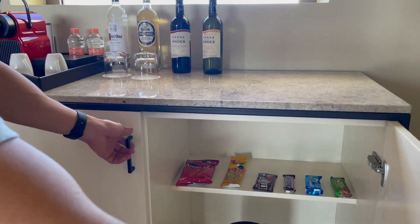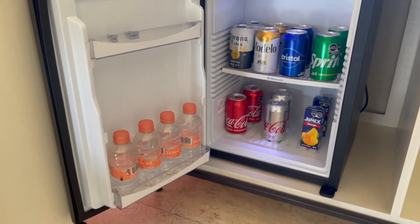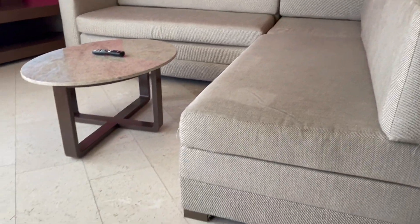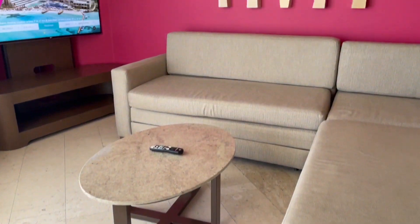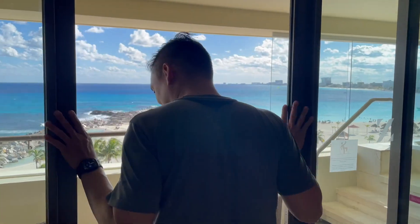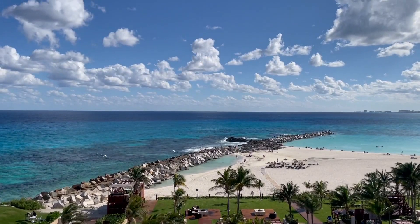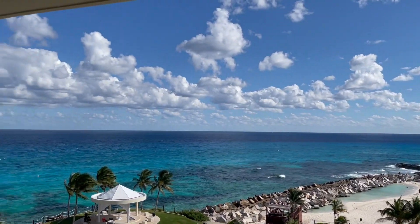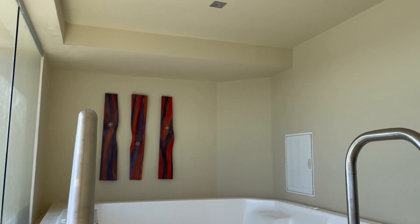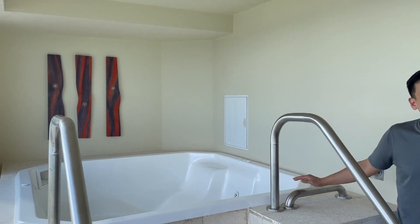There are snacks and ice, and it's fully stocked with water and other stuff. We got the living space with a big sectional couch and a big screen TV. Out on the balcony — look at this view. This is the Cancun view right there. With this room comes a really big spacious jacuzzi, which we'll probably use tonight. We could probably fit four to five people in here.